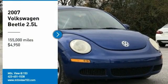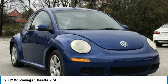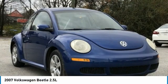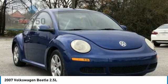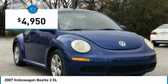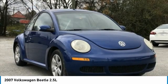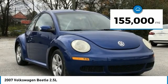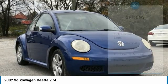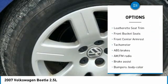Recent Arrival! 2007 Volkswagen Beetle 2.5L 2D Hatchback FWD, 2.5L 5 Cylinder SMPI DoHC, 6 Speed Automatic with Tiptronic. Features include Bluetooth, Hands-Free Phone, Service Records Available, and Fully Detailed. We have all of your financing needs covered — ask us how to get pre-approved today.